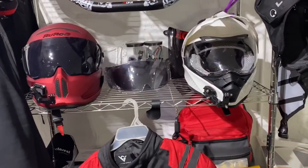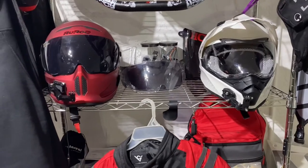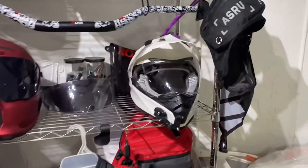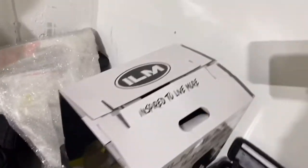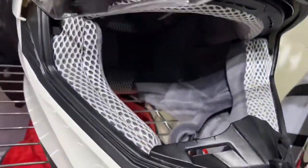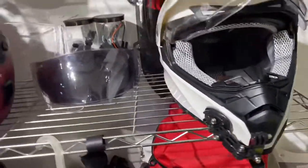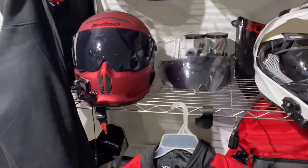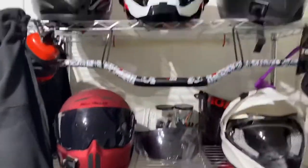These are my two newest ones — the Rurock, which I got when I got my Honda CBR 500R, and this one I just got the other day, an ILM helmet. Not bad, very comfortable. The mesh inside — you can open it up — it's very comfortable when I have it on. I'm going to do a review on the helmets separately, but they've done pretty good so far, even the cheap ones.